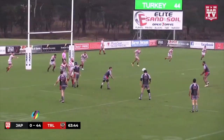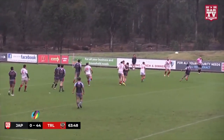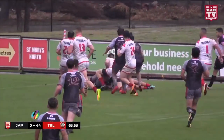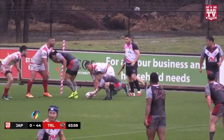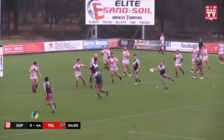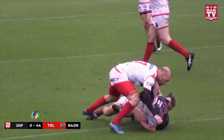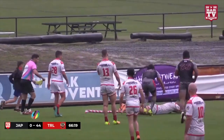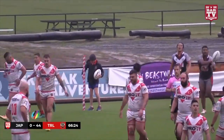They're deep to the right here — Japan with some good shape out the back. There's a cutout pass and it's been missed by the Turkish winger. Japan go for the corner. They're tackled two metres out from the line, a couple of tackles up their sleeve as they come to the left. There's the long cutout pass, plenty of room out here. Good scrambling defense from Turkey — it's centimetres from the line. Nice loft pass, and with the try line begging, it panics out there. Turkey have put the ball on the deck.